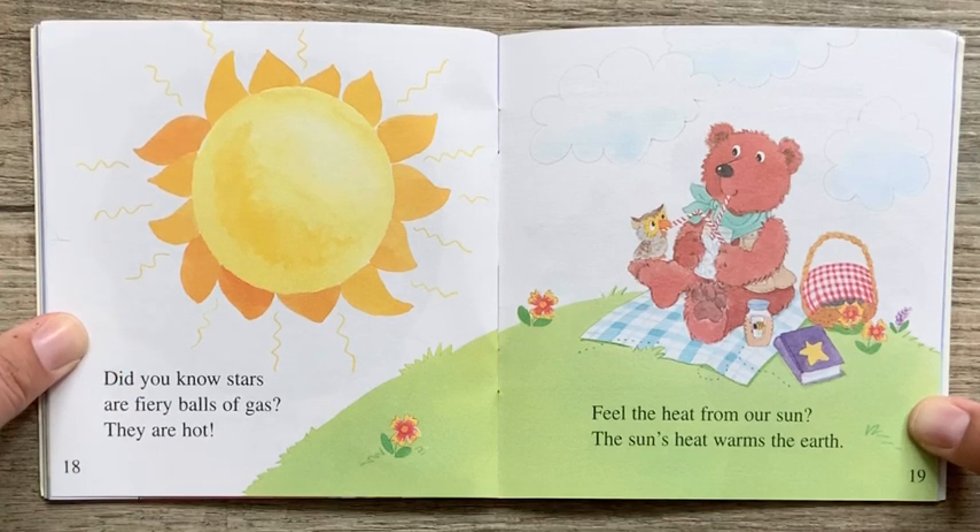Did you know stars are fiery balls of gas? They are hot. Feel the heat from our sun. The sun's heat warms the earth.